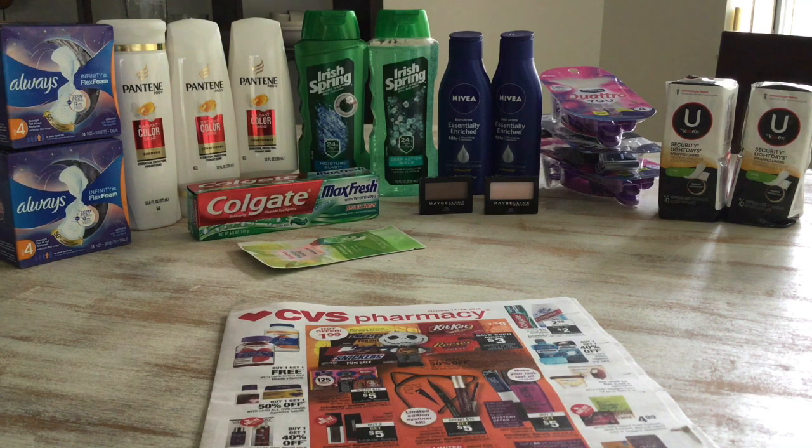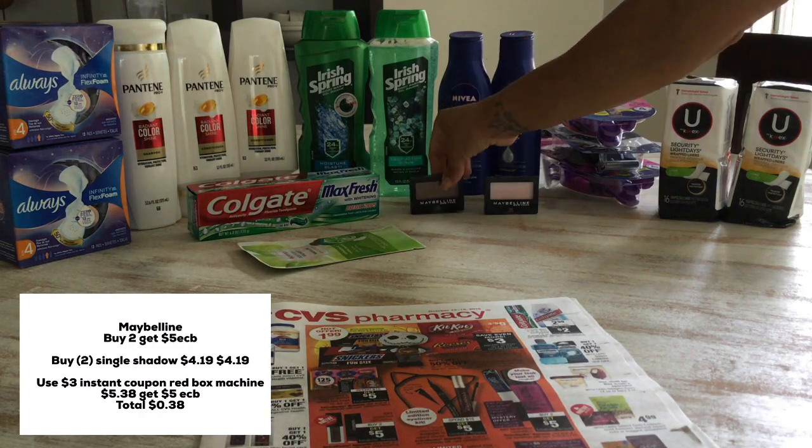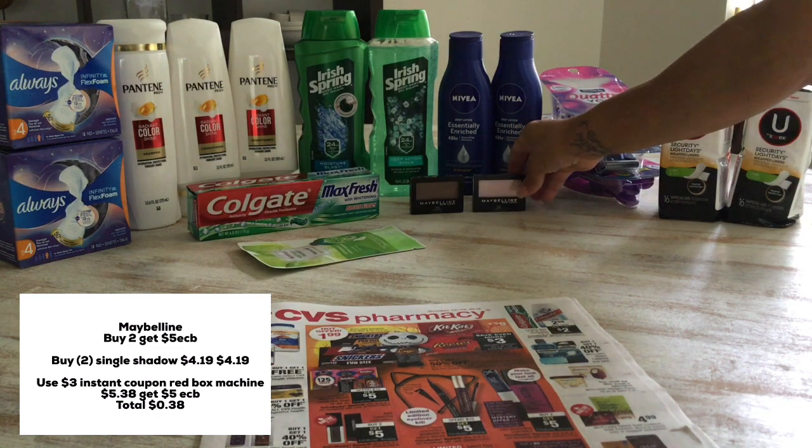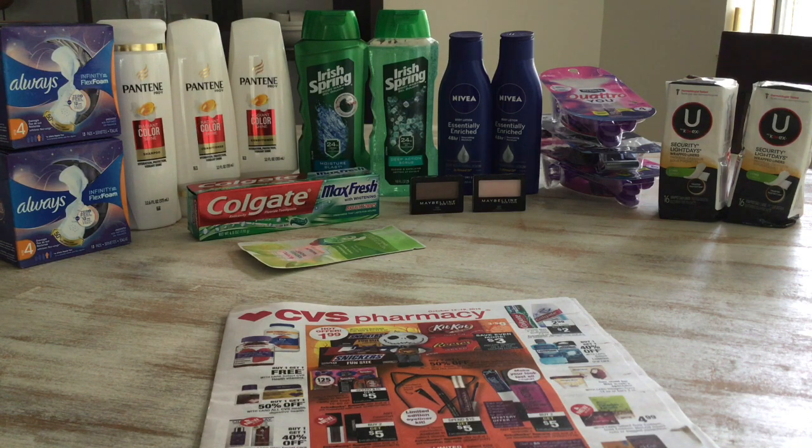Let's move over to the Maybelline deal. This week it's buy two get $5 in extra care bucks. Make sure when you get to CVS you scan your extra care card, because there is a $3 instant coupon printing for everyone at the red box machine. I bought two of the single eyeshadows — at my store they were $4.19 each. I used the $3 instant coupon from the red box machine. I paid $5.38 and got back $5 in extra care bucks, making that $0.38 for two shadows — a pretty good deal.